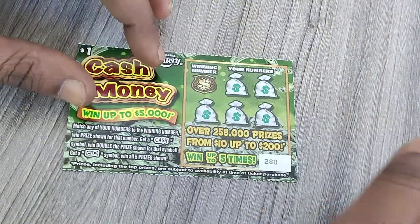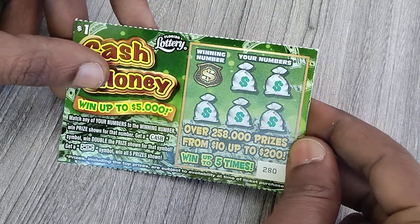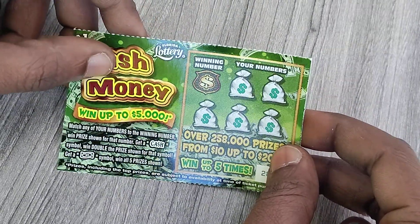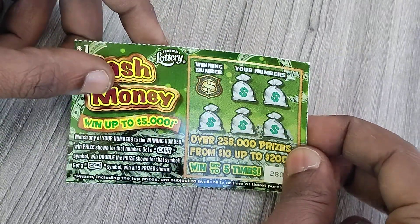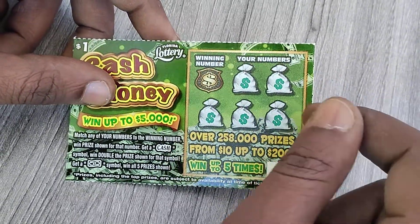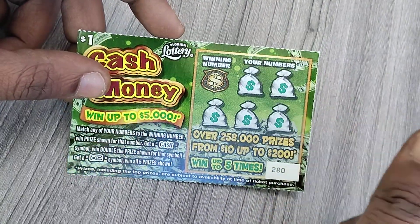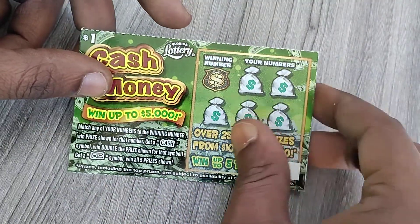Hey, what's up guys and welcome back to my channel. On today's video I'll be scratching a single one dollar cash money ticket from the Florida Lottery. I picked this ticket up from the gas station — I had a buck so I was like, you know what, let me just grab one. This is ticket 280, from a new book but they started from the end to the beginning.